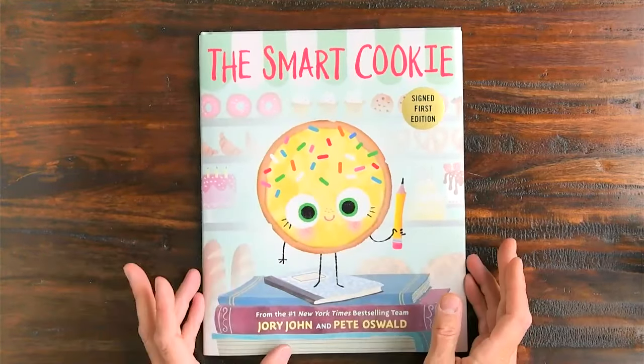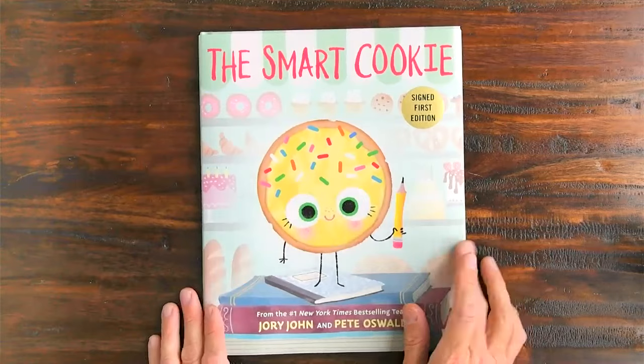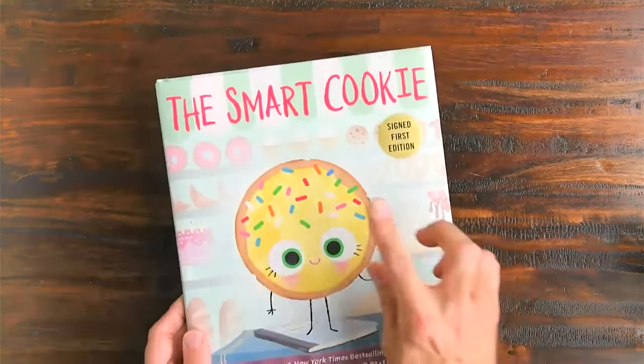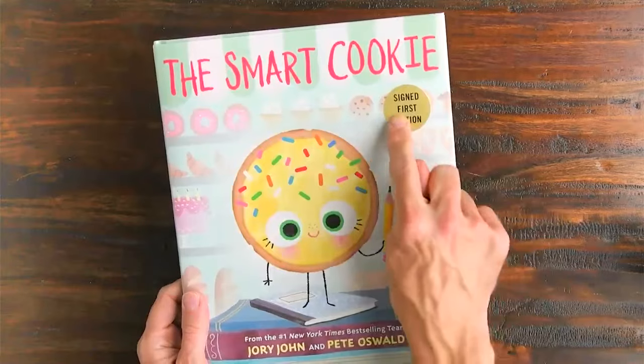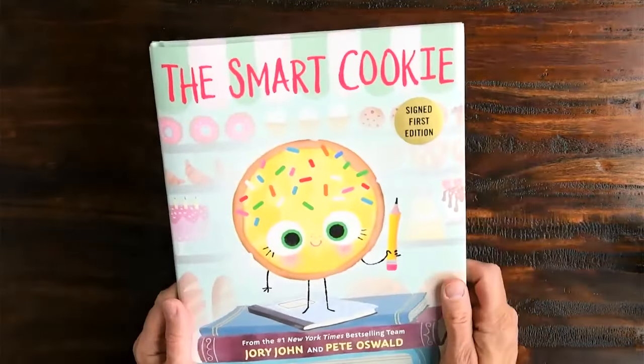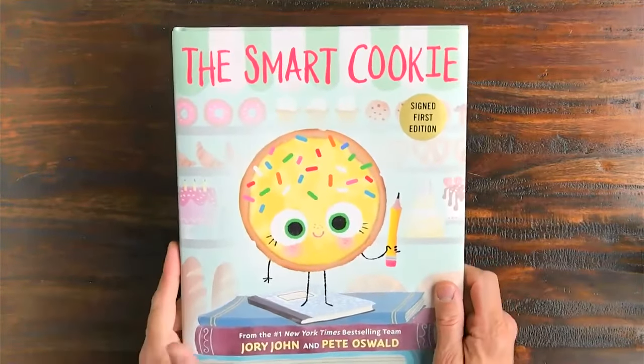Hey everybody, it's Riley Wilkinson here. I just bought a copy of The Smart Cookie by Jory John and Pete Oswald. And look at this gold seal — it's a signed first edition. So let's take a look.